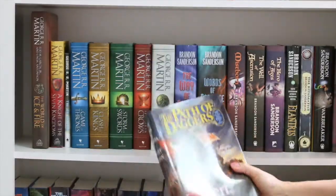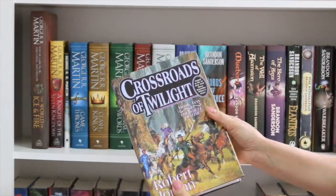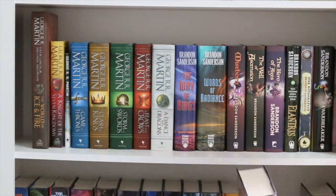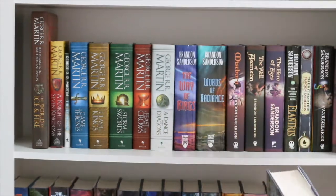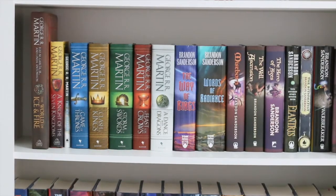Those remaining books are A Crown of Swords, The Path of Daggers, Winter's Heart, Crossroads of Twilight, Knife of Dreams, The Gathering Storm, Towers of Midnight, and finally A Memory of Light. Looking forward to completing this series.